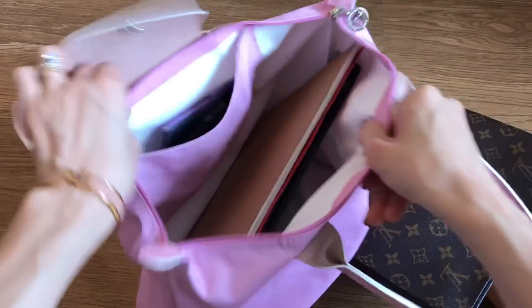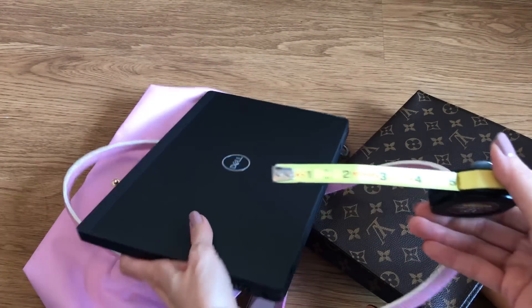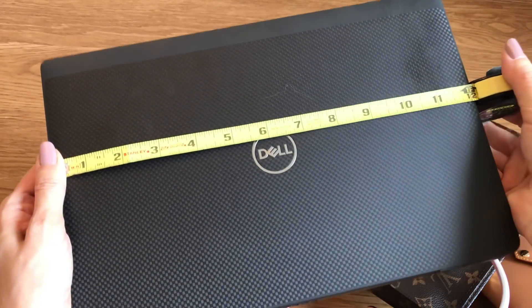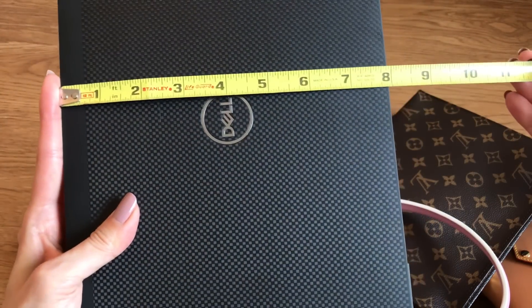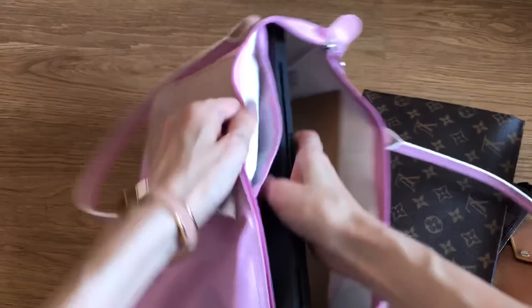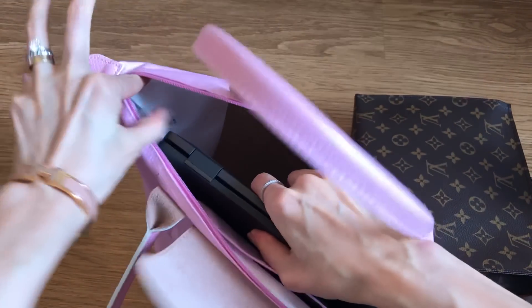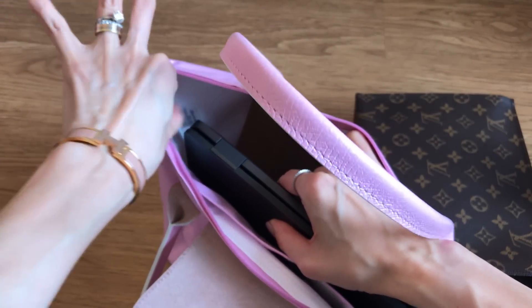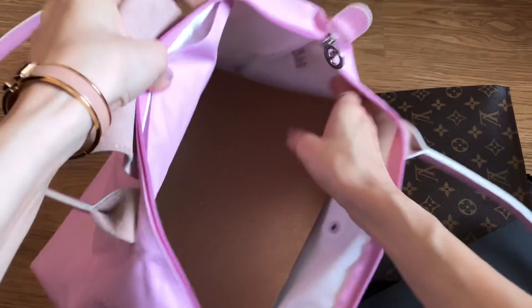Here's my work laptop. I brought my tape measure to show you the dimensions because I've been getting a lot of questions about whether a laptop fits. This measures 12 inches in length and 8 inches wide - so 12 by 8. If you have a larger laptop it will still fit, because once you put it in, there's still at least an inch of space left. So if your laptop measures 13 inches across, I still think it would fit.